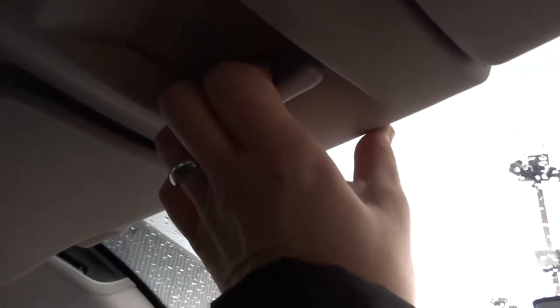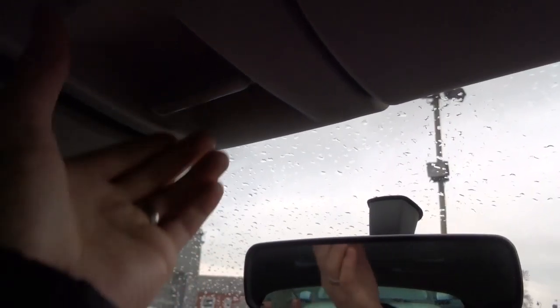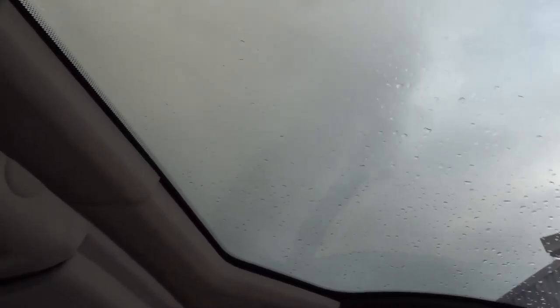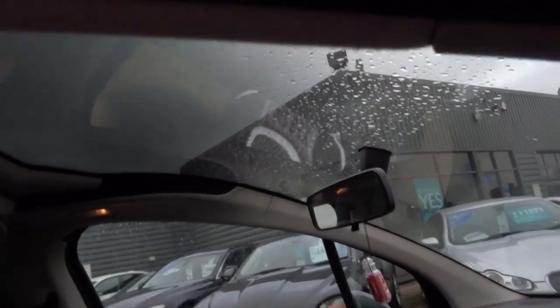A really nice feature is this here — you can pull it forwards to have it as normal, but if you pull it all the way back you've got this panoramic view. If I step out of the car I can show you that a little bit better, and see how far back it goes.